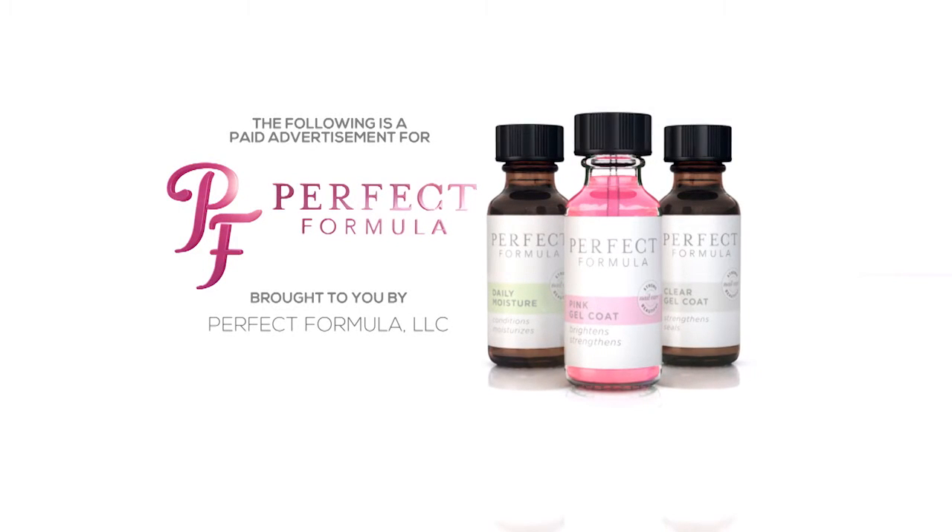The following is a paid advertisement for Perfect Formula, brought to you by Perfect Formula, LLC.